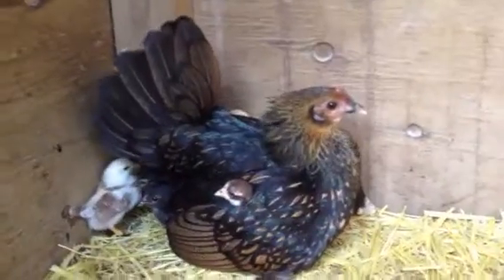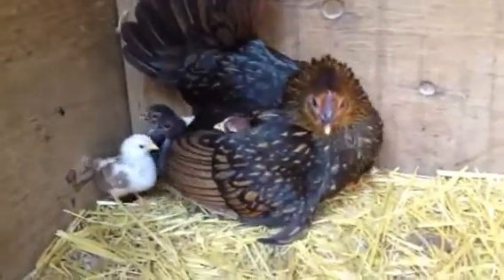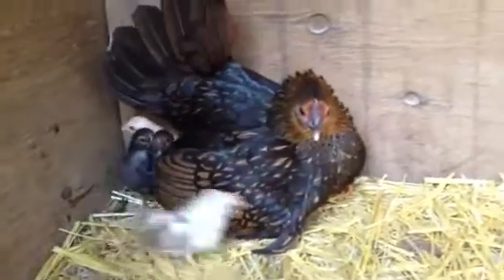Hey, little mama. I'm not going to hurt your babies. Know that.